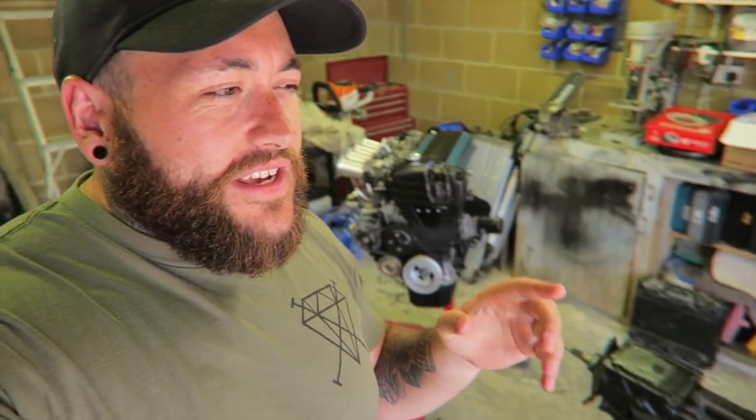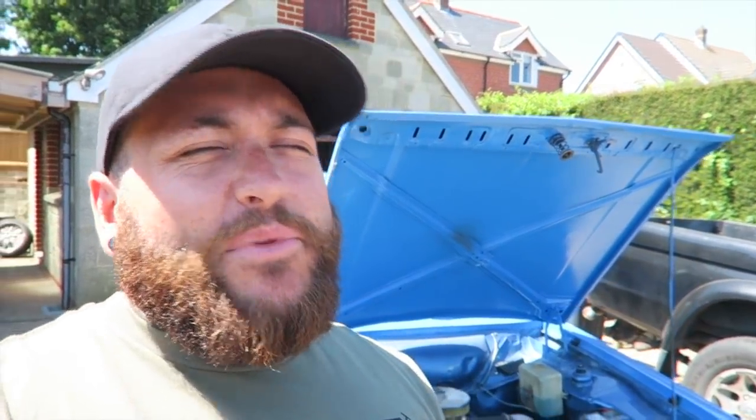This engine is going in pretty much completely standard. If you put an equivalent RS2000 engine in with similar power, you'd have to really ramp it up and it'd become slightly unreliable. This engine going in standard means it's going to be a lot more reliable and turnkey. Also, this swap can be reversed — that's the big idea of keeping it clean and not cutting too much out of the bulkhead.